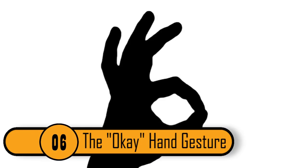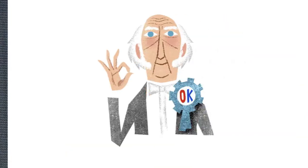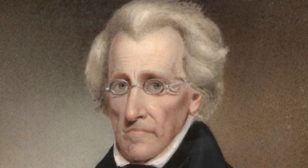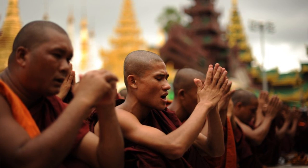Most people have used the OK hand gesture at least once. You form a circle using your thumb and index finger and leave the other three fingers standing straight up. The first story traces it to U.S. President Martin Van Buren, who was from Old Kinderhook, New York, and used the initials OK in his campaign posters. The second story says President Andrew Jackson used the hand gesture every time he finalized a decision. The final theory comes from Buddhists and Hindus. Today, people use this symbol to signify that everything is OK or that someone did something really good.